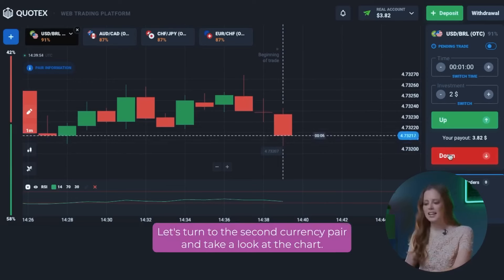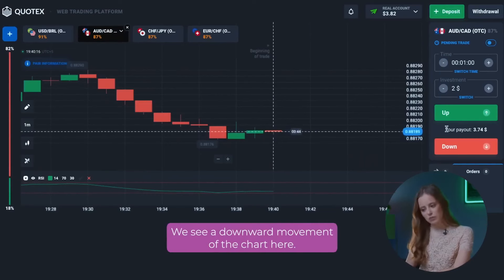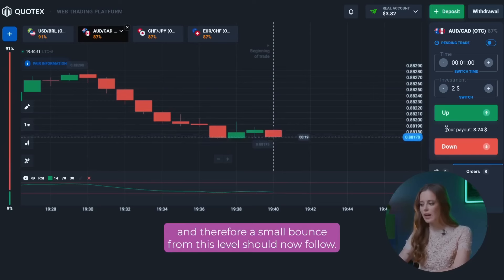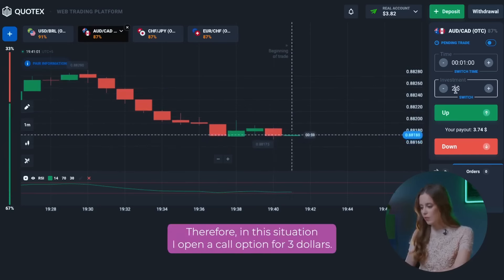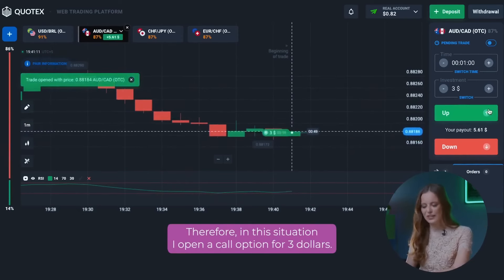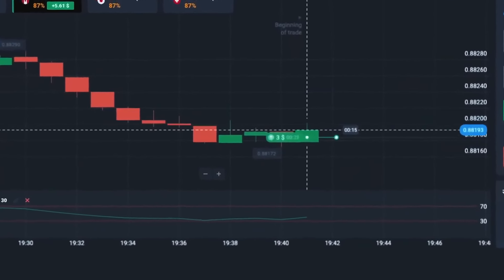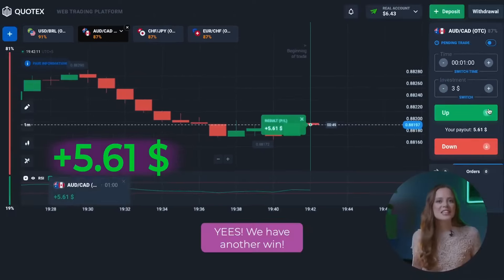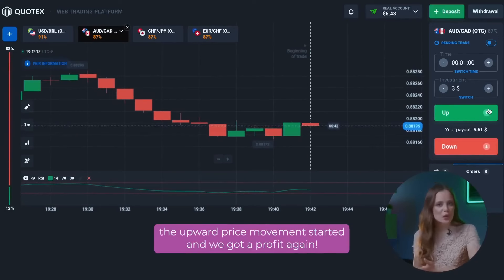Let's continue! Let's turn to the second currency pair and take a look at the chart. We see a downward movement of the chart here. The price has reached the nearest support level, and therefore a small bounce from this level should follow. In this situation, I open a call option for three dollars. We have another win! After opening the option, the upward price movement started and we got a profit again.